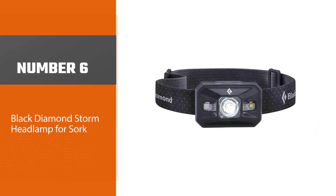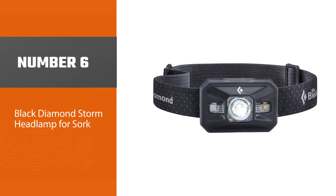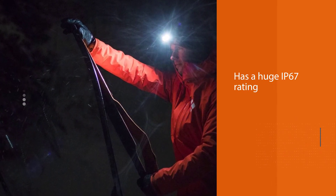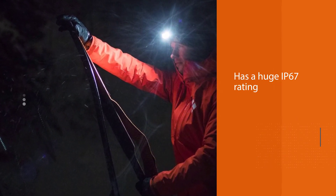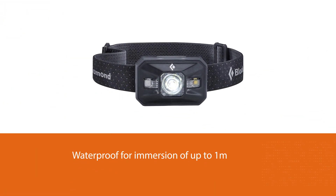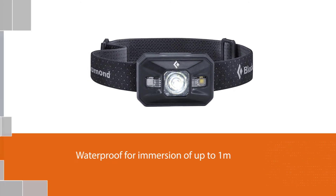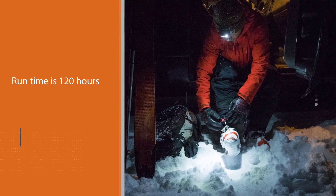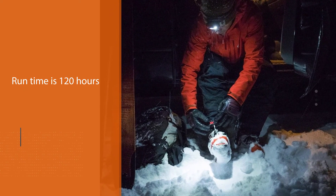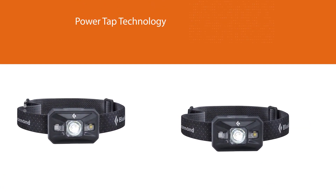Number six: Black Diamond Storm headlamp for work. This headlamp has a huge IP67 rating, meaning it is completely protected against the ingress of dust and is waterproof for immersion of up to 1 meter. The max battery run time is 120 hours, so unlike other headlamps you won't have to be too diligent about recharging it every day after work. Its powerful PowerTap technology allows instant transitioning between full and dimmed power, which is very convenient.